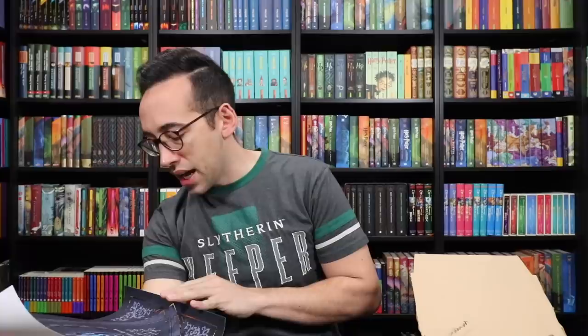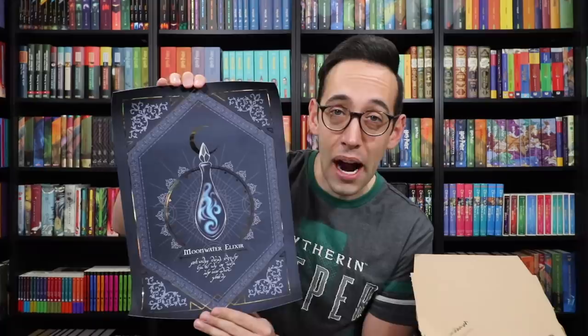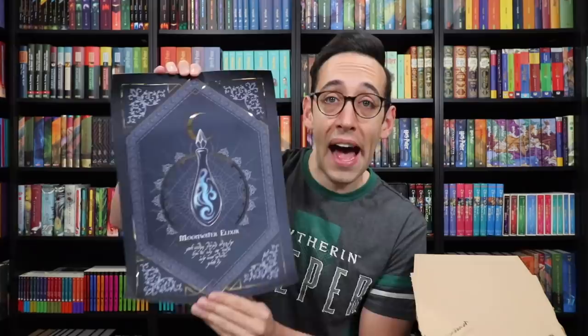Now on to the gold-foiled magical print — seriously beautiful stuff. This is a print of Moon Water Elixir, and the description is in an ancient language so we can't read it. Look at the design of this print and the gold foiling — the Niffler in me is freaking out. I love the colors; it feels like the evening, twilight, or moonlight. The placement of the gold foiling is perfect — that is the mark of a good designer, where you accent your piece but don't overpower it. The gold foiling adds to the beautiful artwork without subtracting or overpowering it.